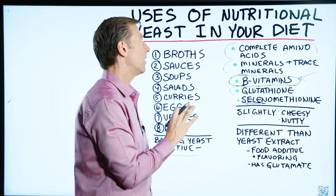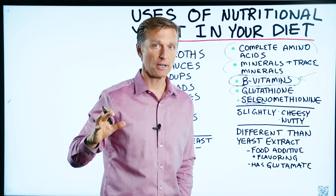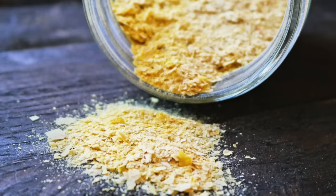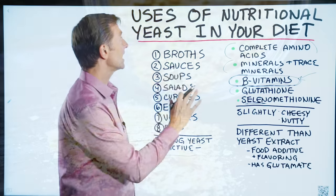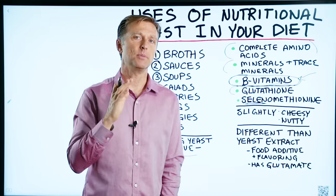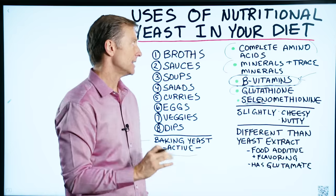It doesn't have B12 because B12 is made by bacteria. But yeast actually can make B vitamins. Also realize that a lot of the nutritional yeast products out there are enriched with synthetic B vitamins, and I don't recommend taking them.